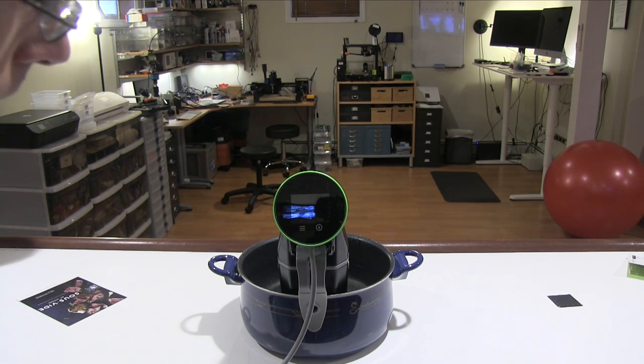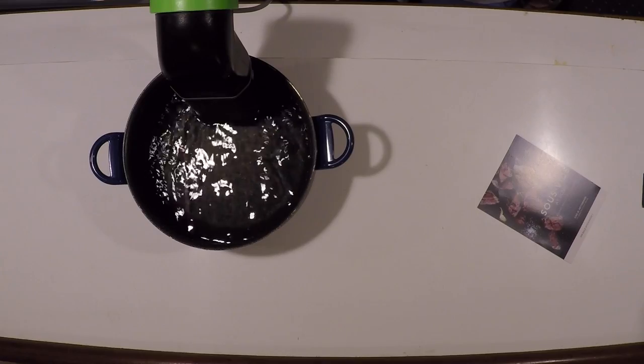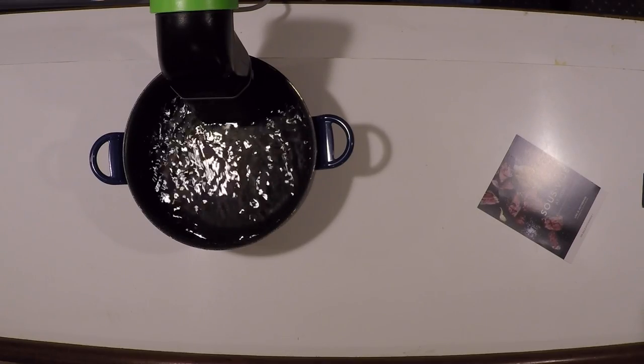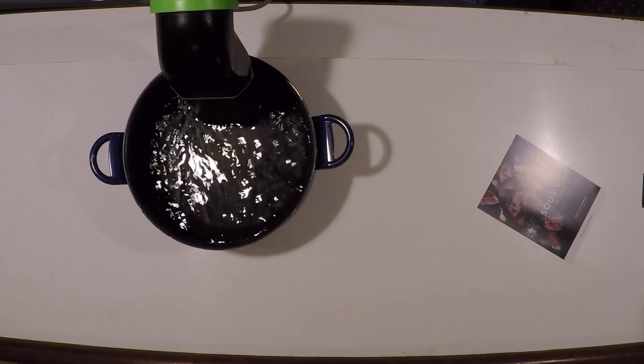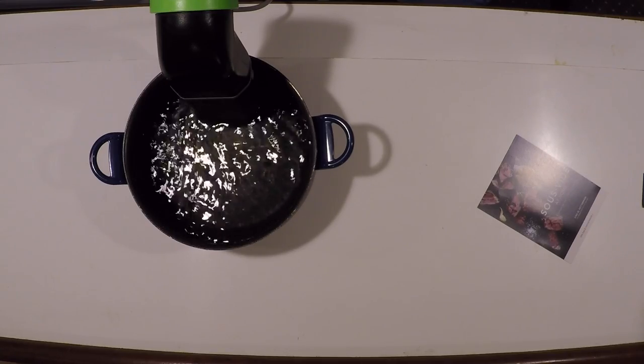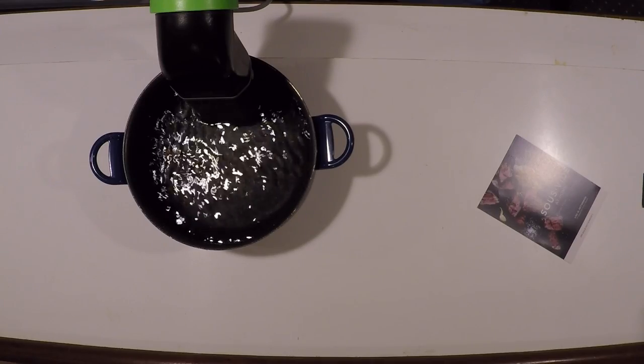I'm going to plug this in. Okay — it does not instantly turn on... oh, it did, okay, took a few seconds there. It just switched itself on and started cooking. I'm not sure I actually appreciate that — I would have liked to have had an opportunity to set it up the way I want. I was not prepared for it to just turn on. It's kind of weird, because if you'd plugged it in before putting it in the pot, that would be a mistake.